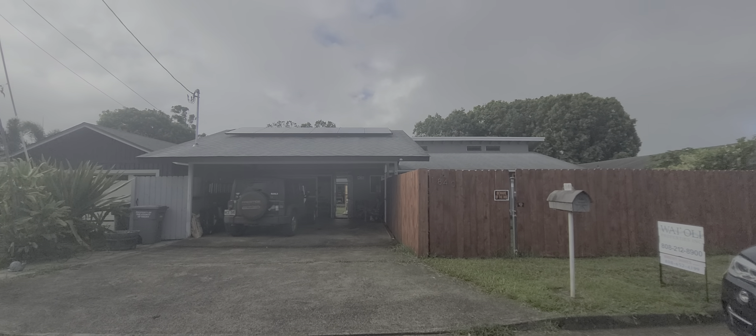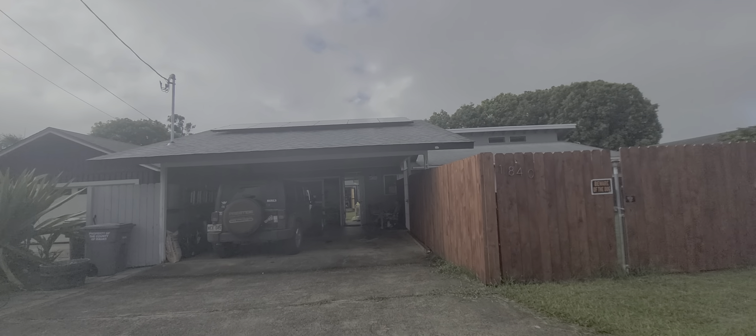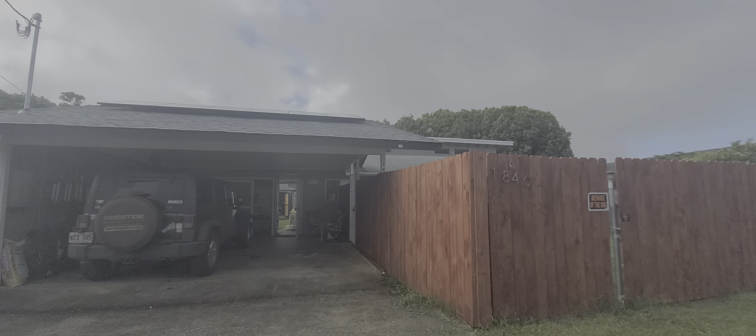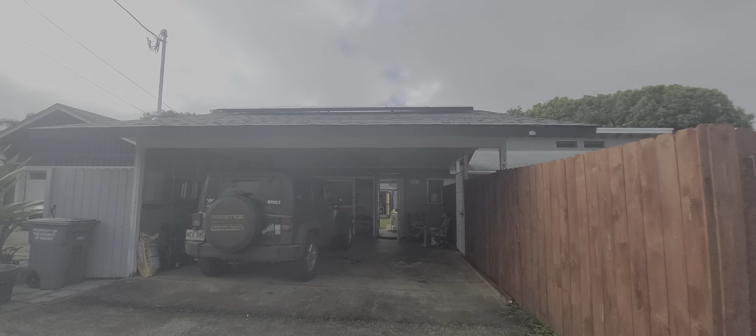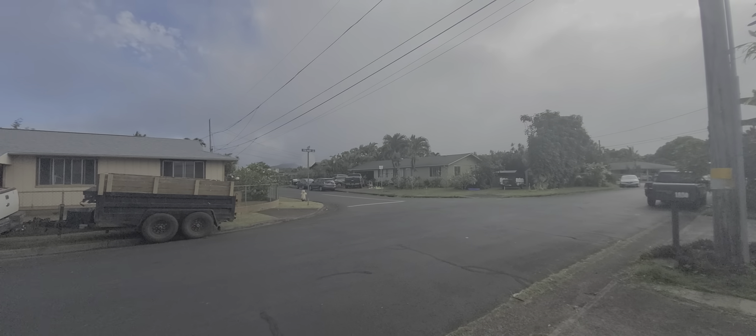Aloha, this is Diana Hegman with EXP Realty. We are up here in Kapaa at 1840 Pu'uka'a Street in Kapaa. Excuse the dogs, but overall it's a pretty quiet neighborhood.